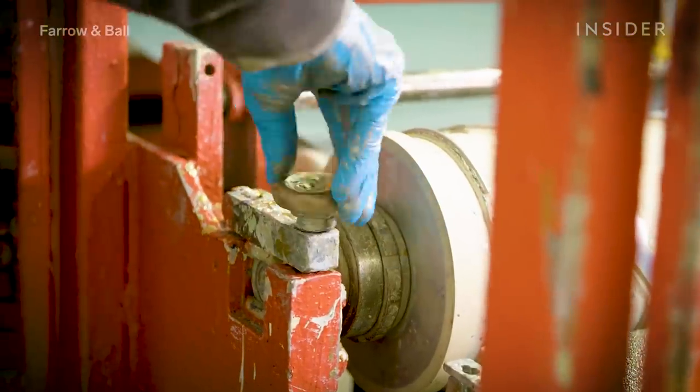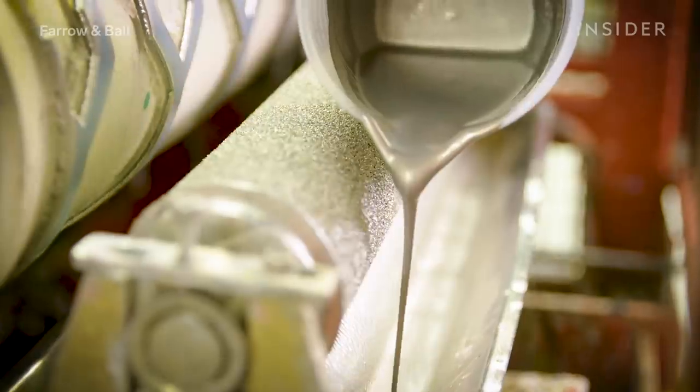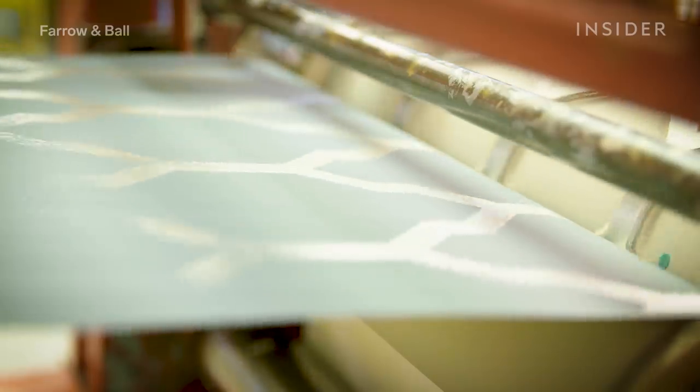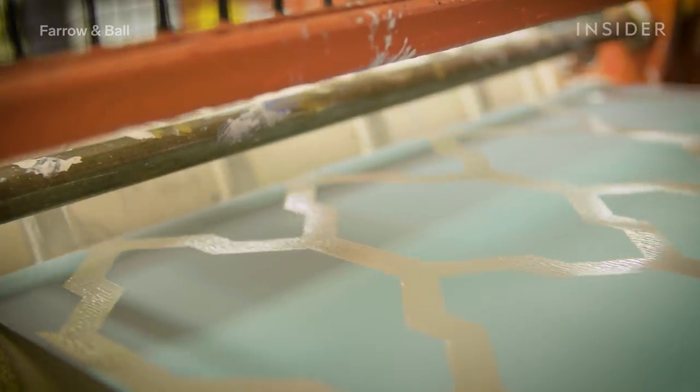Then there's the roller block printing method. This method is used for more intricate designs with fine details. The chosen pattern is hand-carved onto a cylinder, which is then coated with paint using a foam roller. Once the cylinder is covered in paint, it is rolled onto the paper to print the pattern.